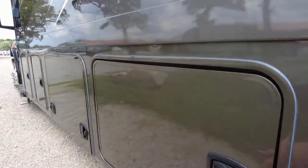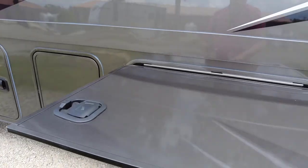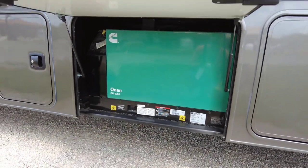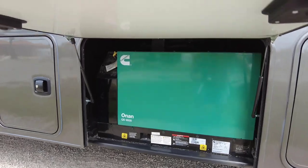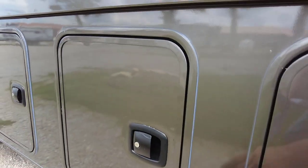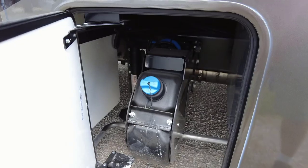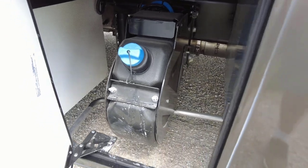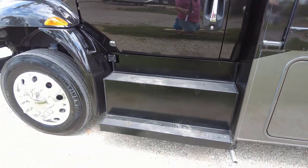Coming around here, open this up — plenty of storage, tons of large compartment storage. Really cool — you've got an 8,000-watt Cummins Onan generator, which comes in extremely handy for off-grid camping. There's another storage compartment, and then this compartment right here has a large DEF container for your diesel vehicle.